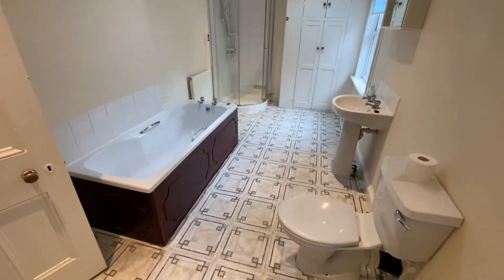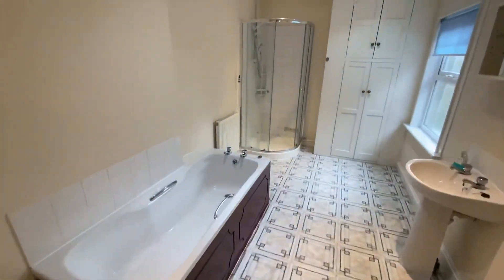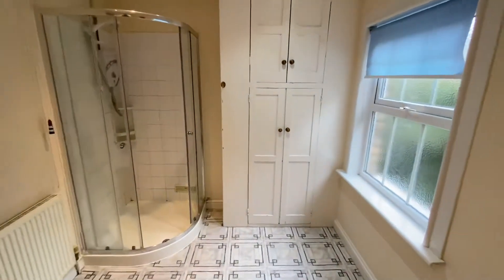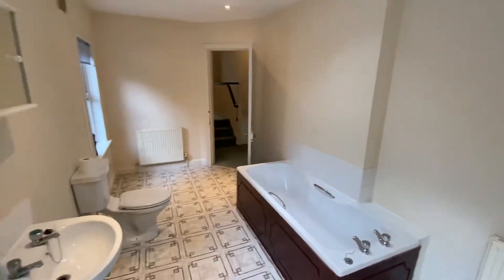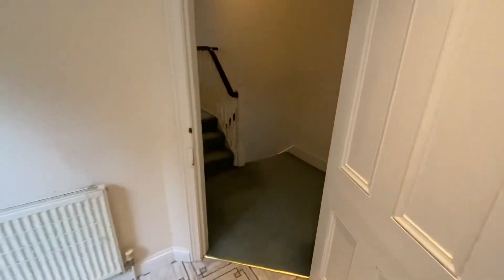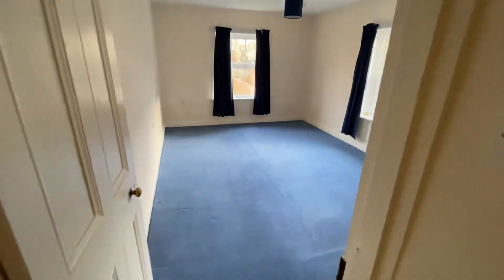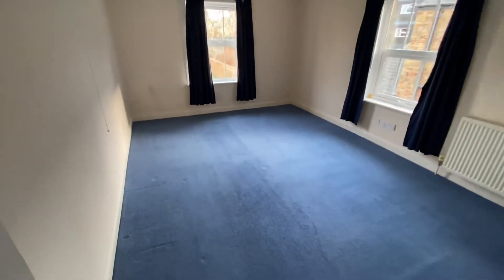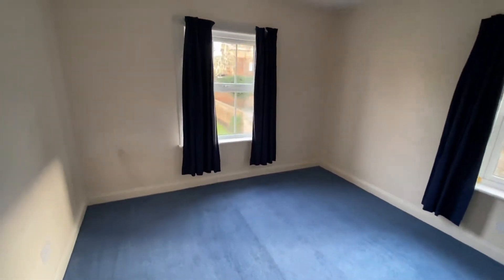We have a really good sized family bathroom. And then finally bedroom 3, which is again a double room with dual aspect windows, making it a nice bright room.